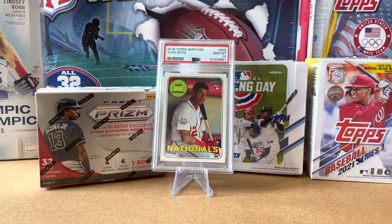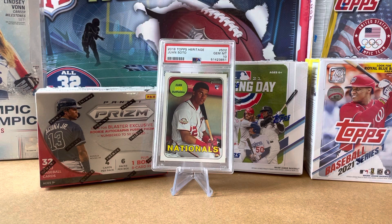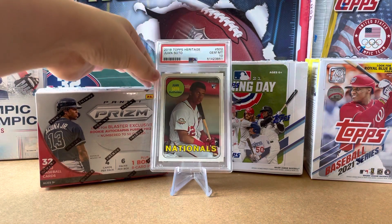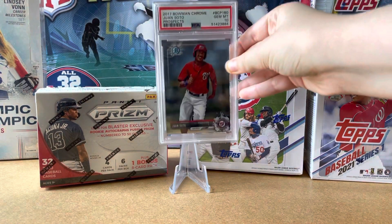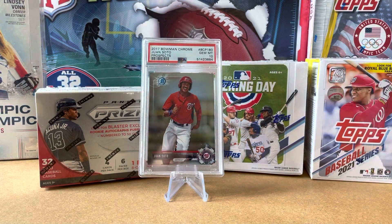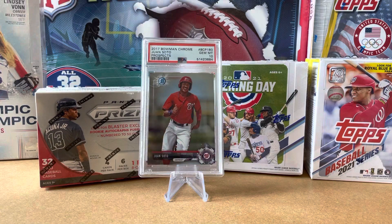Some of my favorite cards are the ones that are going to be worth more in the future, and this is one of those examples. This is Juan Soto's Topps Heritage — his rookie card, a Gem Mint 10. And card 49 is a Beckett Chrome Juan Soto PSA 10, Bowman Chrome. I really like Bowman Chrome. They're beautiful.